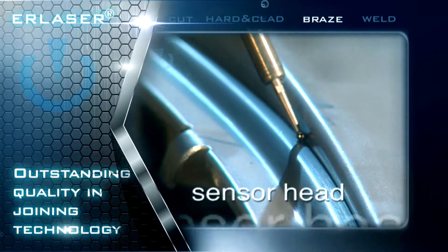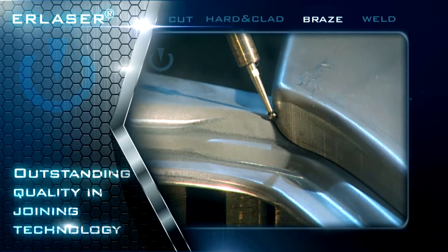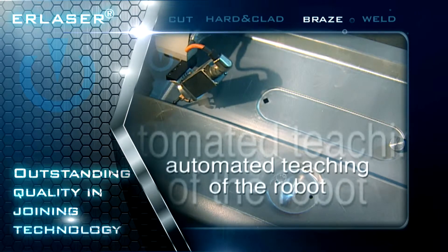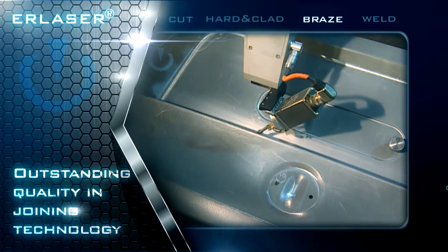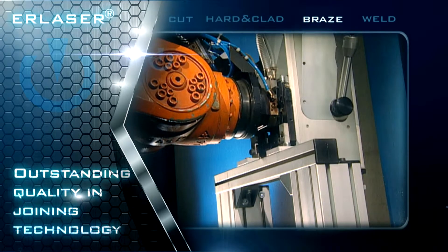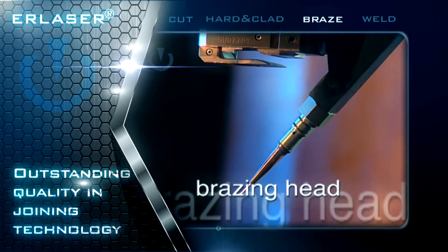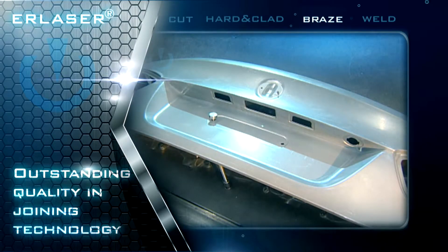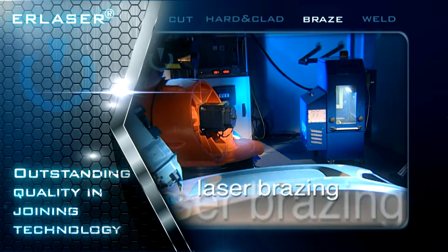Laser brazing is a technology whose industrial application was pioneered by Erlas. Erlas has taken up the challenge to develop a system technology which can be applied even for difficult seam geometries. A standardized industrial robot guides the sensor head across the component. After the guiding behavior has been optimized, the robot takes up the laser brazing head to produce a flawless joint. Any adjustment in grinding works which had been necessary in the past prior to painting can now be omitted.